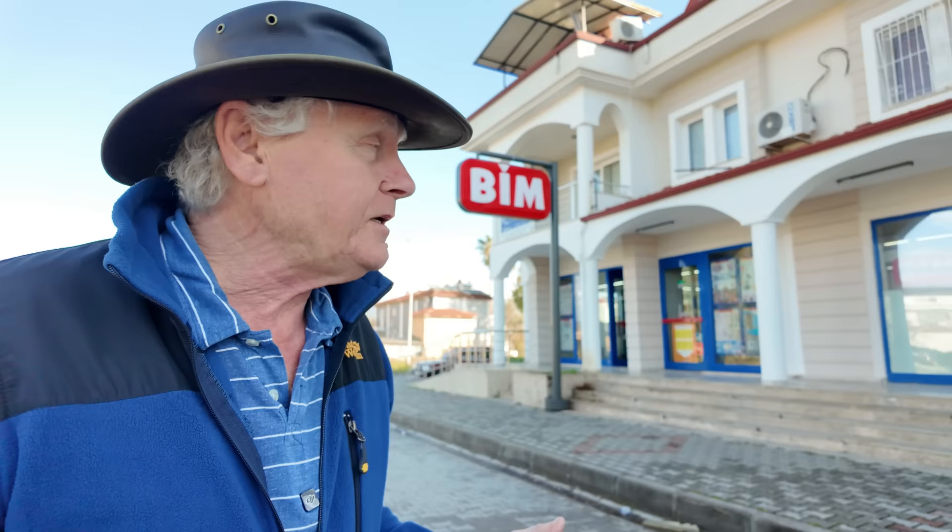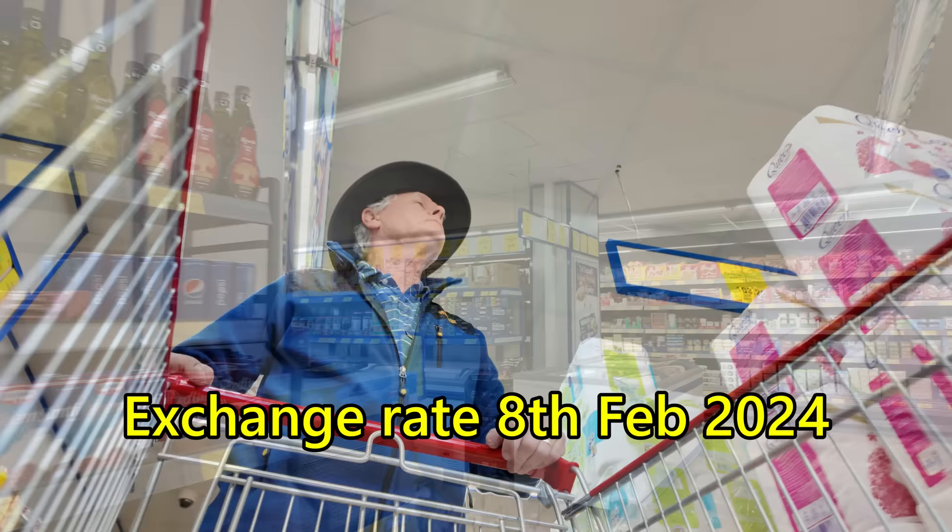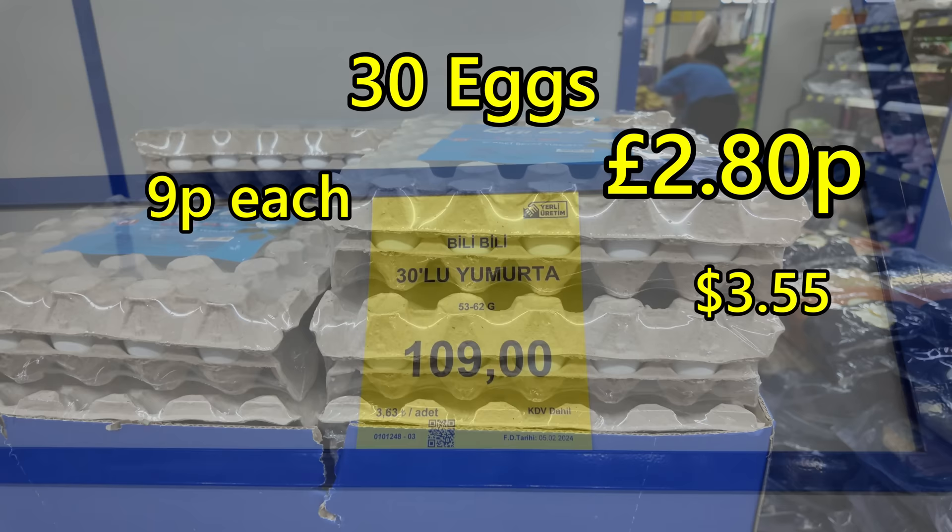Let's go and have a quick look at the prices in this shop here. This is BIM, which is one of the cheapest shops in Turkey — just compare these prices to your prices back home. Let's have a look at the general prices in the supermarket.